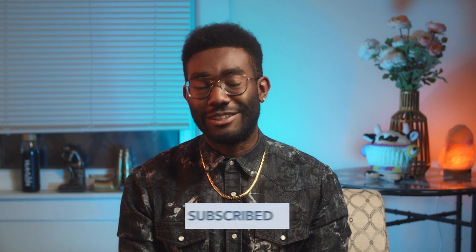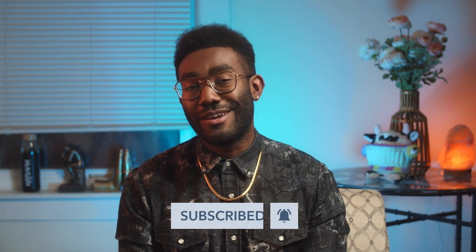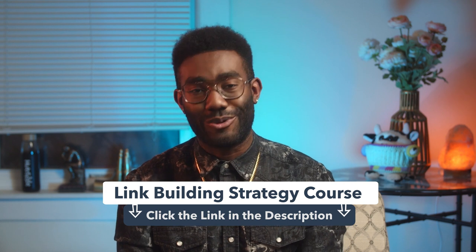If you find this video useful, give it a like and subscribe to the HubSpot YouTube channel. And check out our academy course on building backlinks so that you can rival Glassdoor.